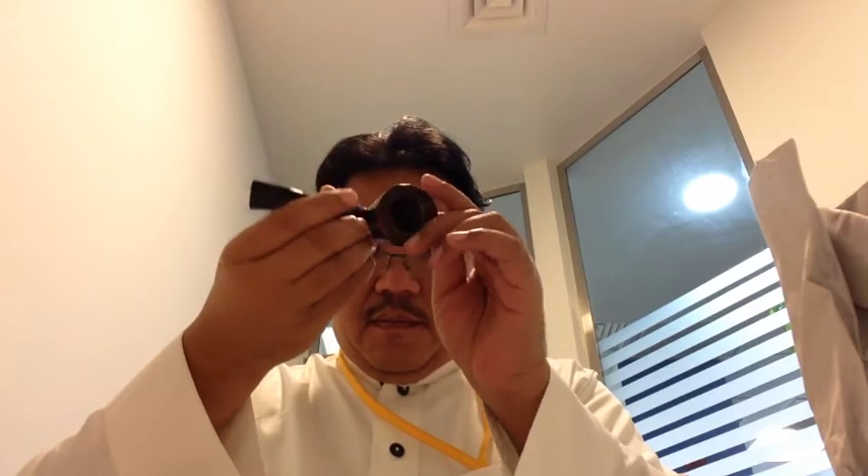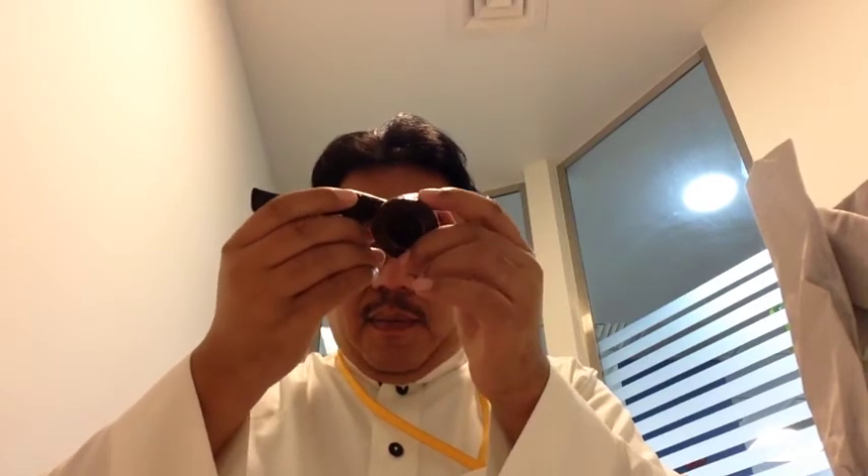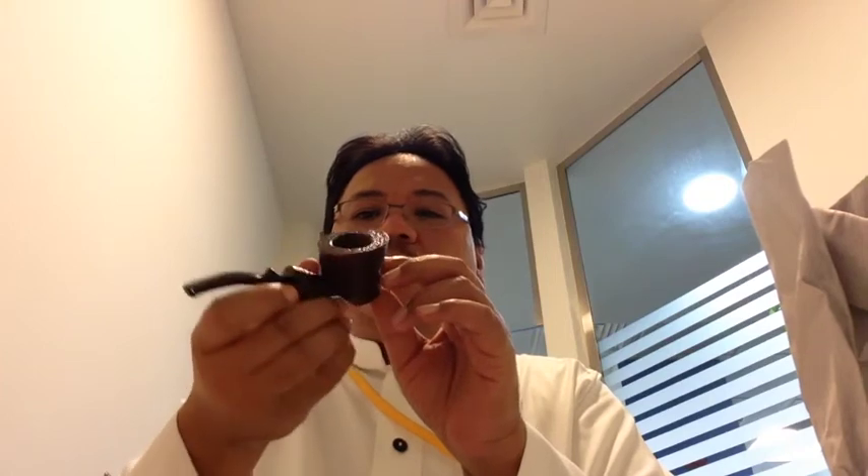Wow! I like the vintage look in this pipe — the sandblast is amazing. Small pipe, I like it so much. Thank you so much, Martinko, for the great pipe.